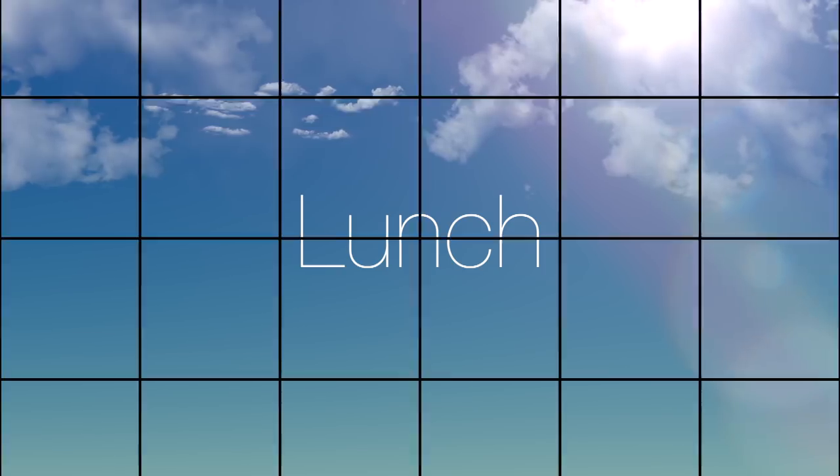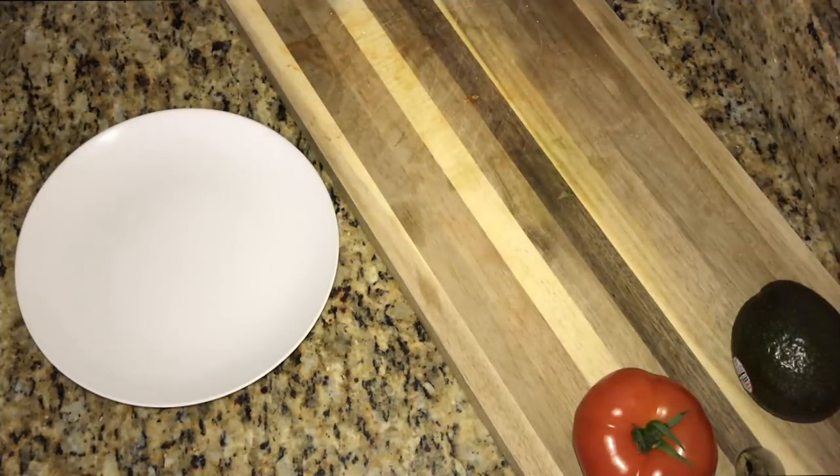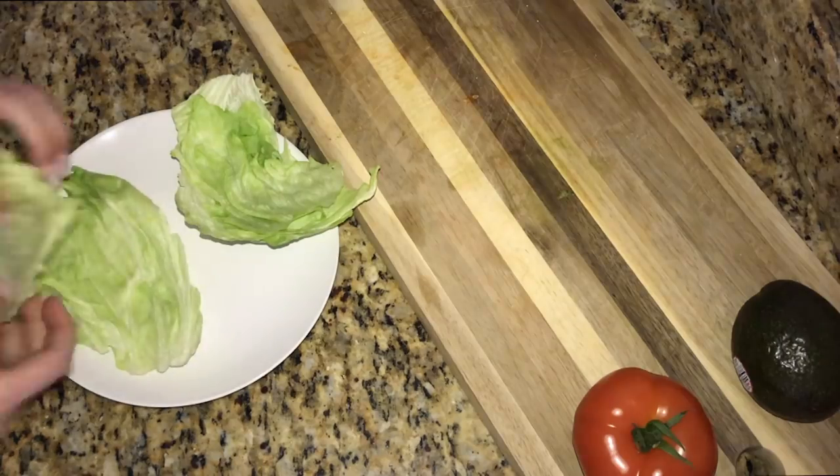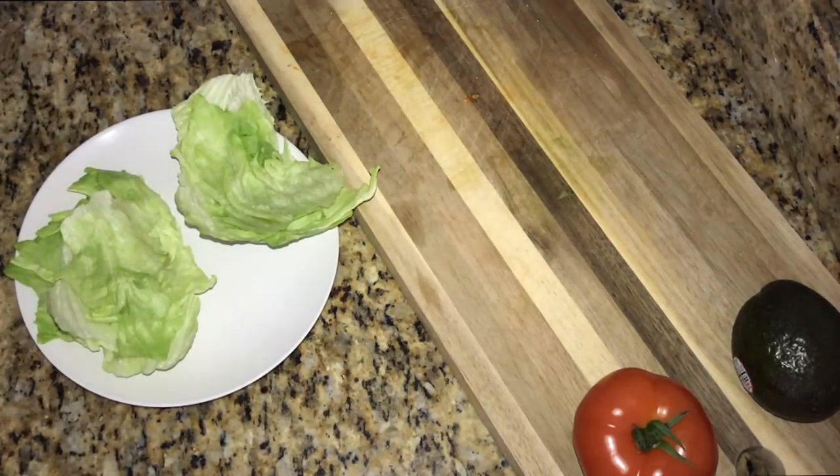Next up is lunch. We're going to make a BLT without the bread — this is a very low carb option. It's just as filling and just as tasty. What you're going to do is take a head of lettuce and rip off a bunch of slices — this is going to replace your bread. Then you can slice up a fresh tomato.